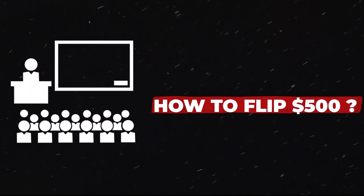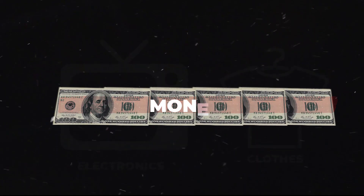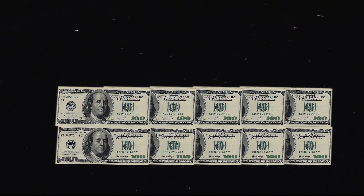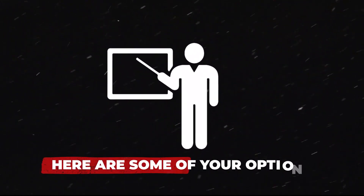How to flip $500. You've heard of flipping clothes and electronics, but did you know you could do the same with money? You start with a certain amount and double or triple it based on what you choose to do with it. Here are some of your options.